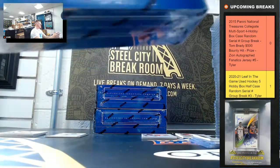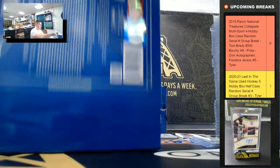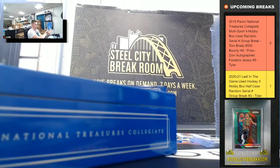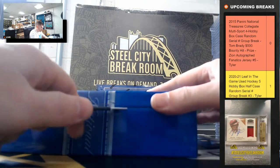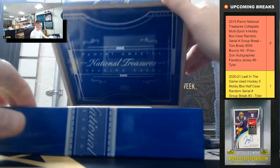Box number 2. We do have a lot of hockey for tonight — Upper Deck of the Cup and Leaf in the Game Used Hockey, which had 6 one-of-ones last night.